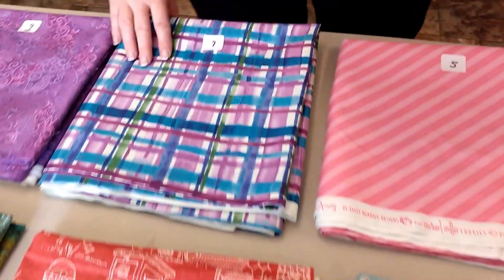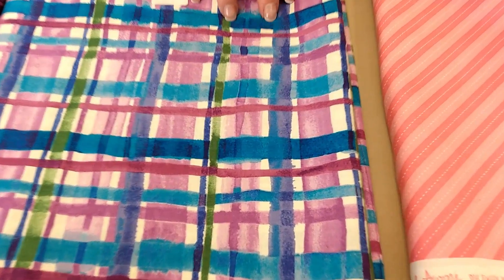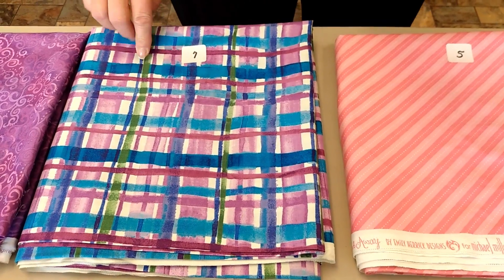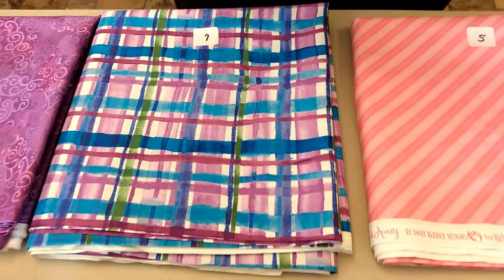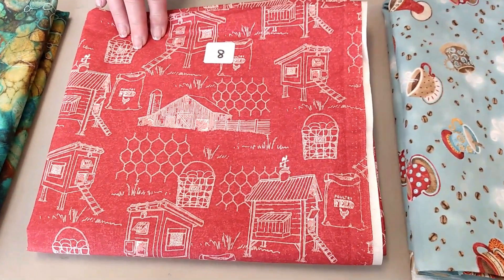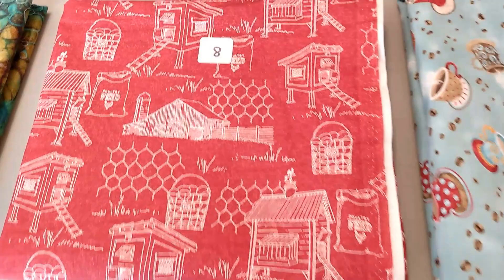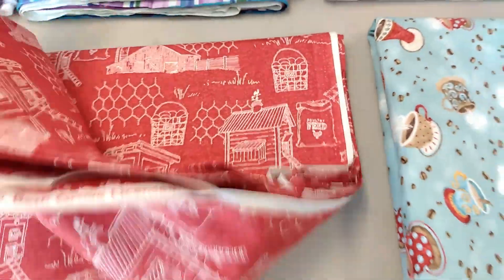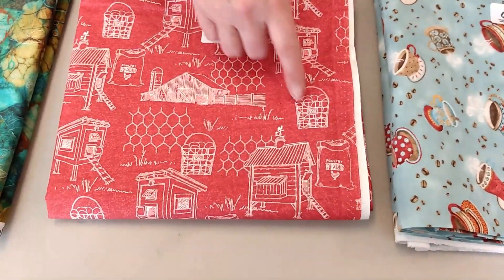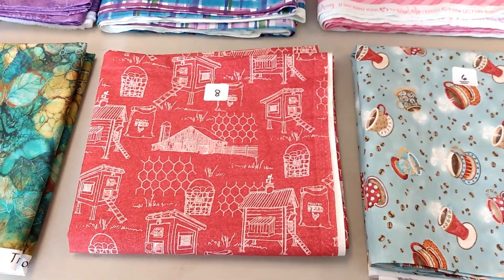Number seven, Exclusively Quilters. This is Bella. It's blue, purple plaid with some green stripes in it. $11.80 a yard at 3 and 5/8 yards. Number eight is Wyndham Fabrics. This is the Hen House Scenes. It's rust-colored, and these are scenes that you would find in a farmyard — barns, milk pails, egg pails, and the hen house. $12.00 a yard at 2 and 1/8 yards.